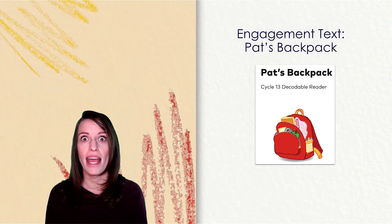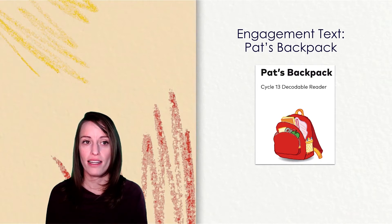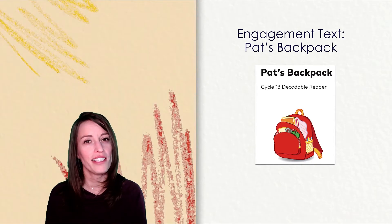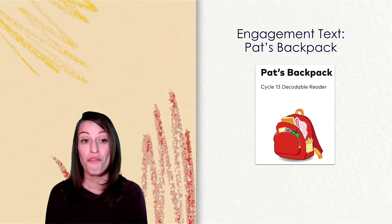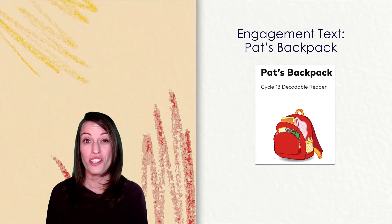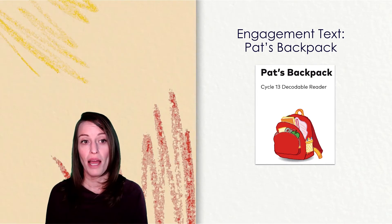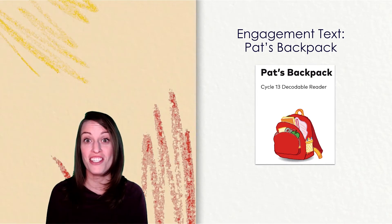Pat puts everything in her backpack. Her magnets go in one pocket. Her crayons go in another. Her favorite book goes on one side. Her snack goes on the other. Her nappy blanket goes right in the middle.